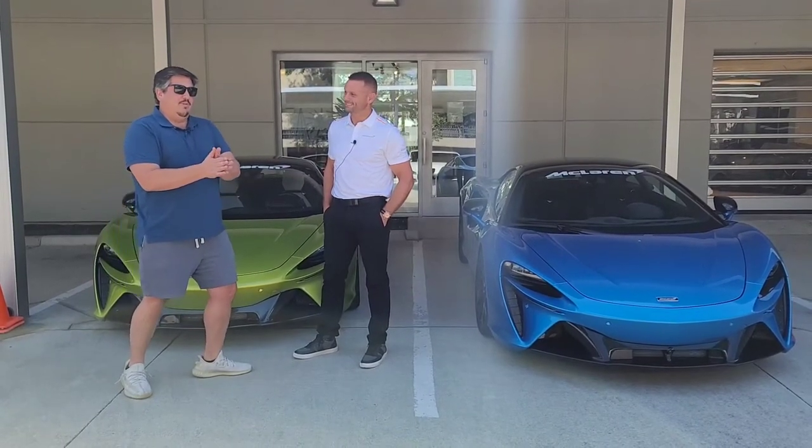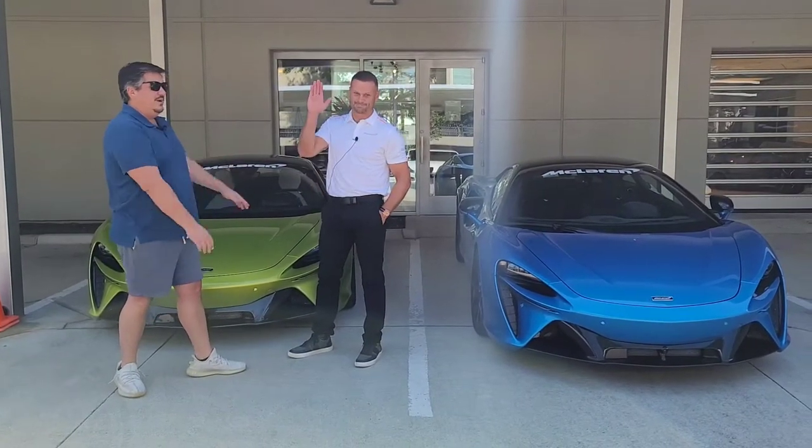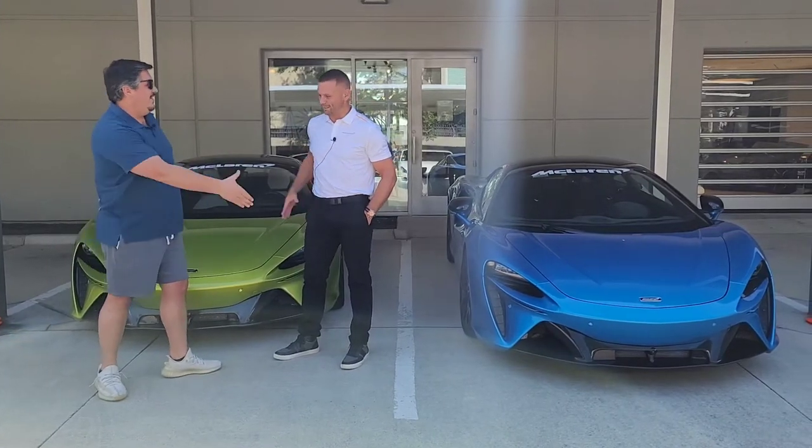You're watching New Car Spin. I'm your host Brian, and with me is Kurt from McLaren. How are you doing, Kurt? I'm doing well, man.